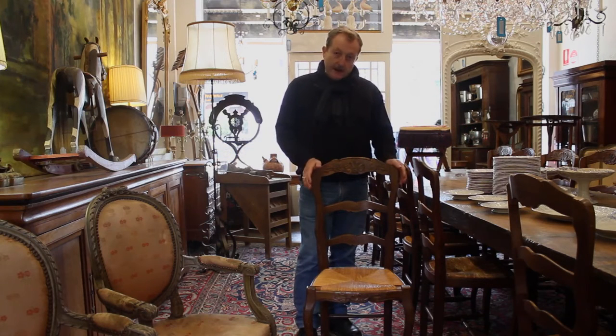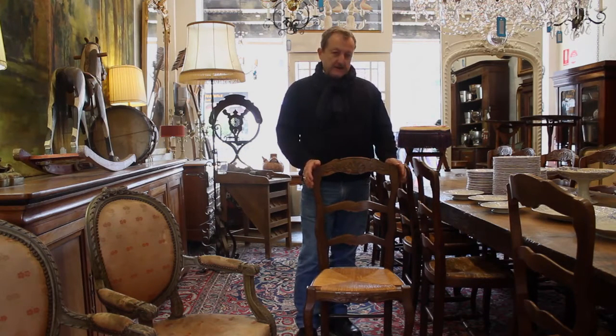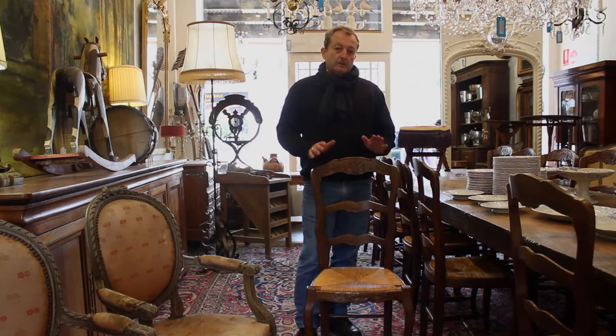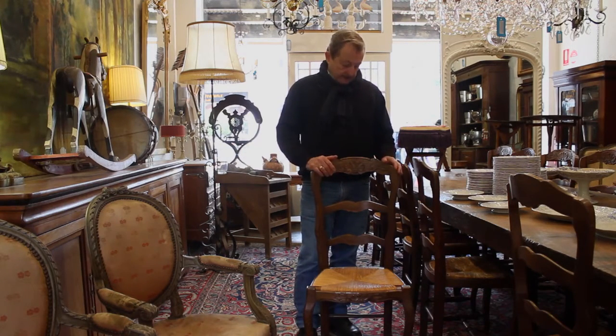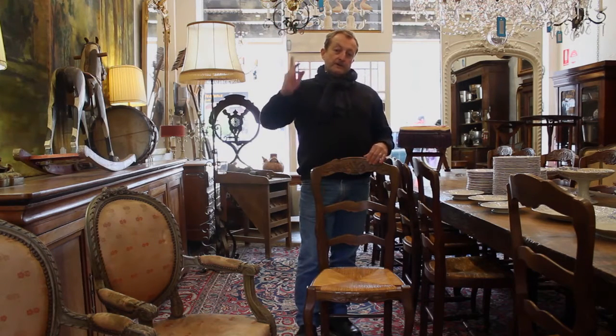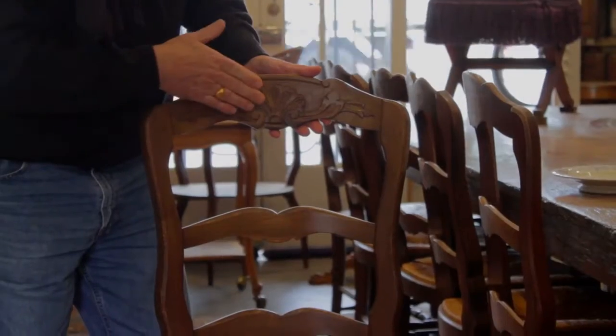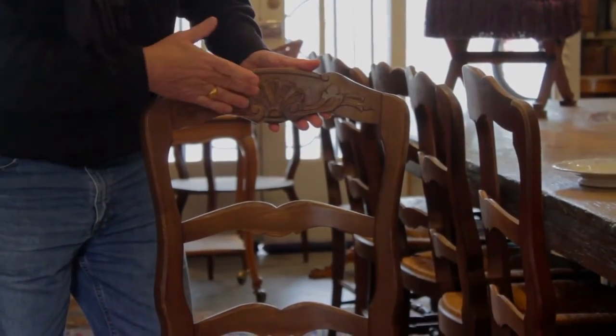Even though the table might be 150 years old, these younger chairs, made anytime between the 1930s and 50s, were still made in workshops, were still made by hand. The timbers were felled according to the phases of the moon, and they were hand-carved — the ladder backs with a little bit of a flourish.